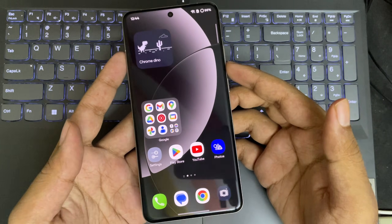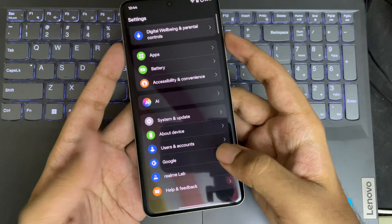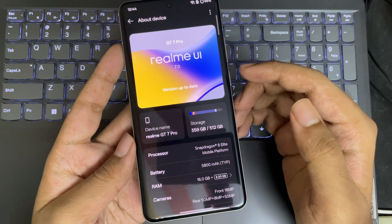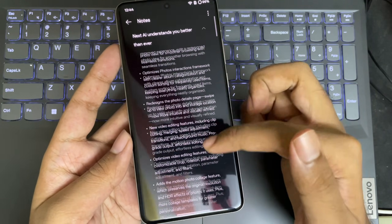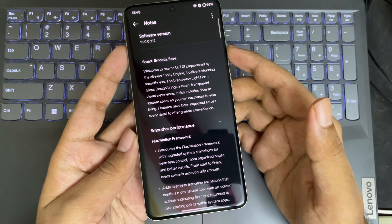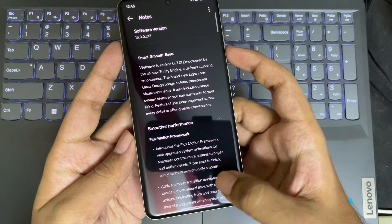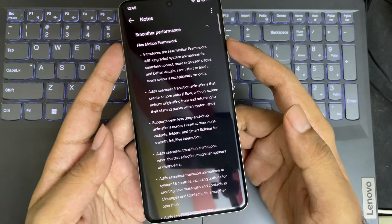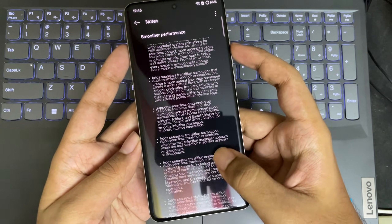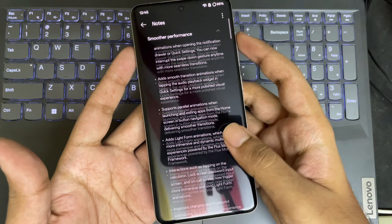If you still didn't receive any update notification, just go to Settings and check for the system update. Same as ColorOS 16 and OxygenOS 16, this version is pretty much the same. It comes with a very detailed update log. You can see the software build version 16. In this update, Realme didn't hold back — but what really matters is how these upgrades actually feel when you start using the phone.